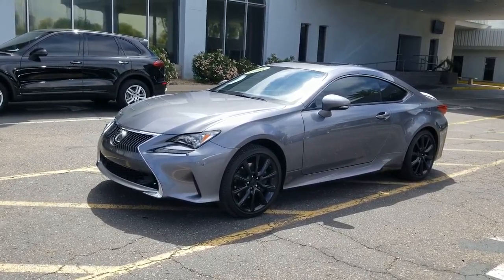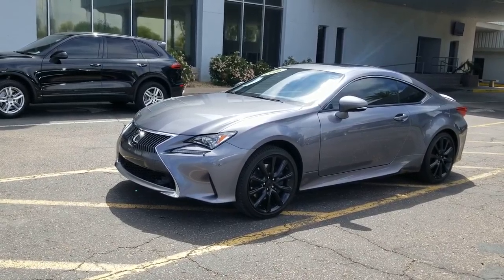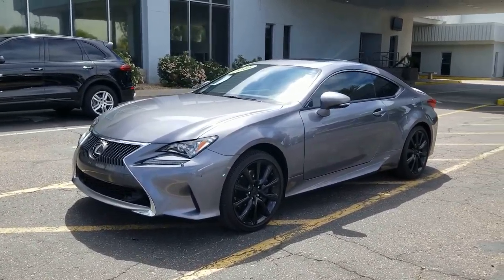Hi Dennis, this is Jamie with Certified Benz and Beamer in Scottsdale, Arizona, for a 2016 RC 300 all-wheel drive. Beautiful Lexus.